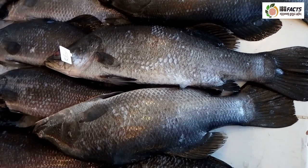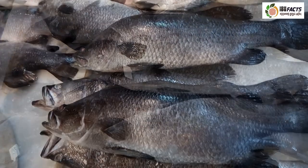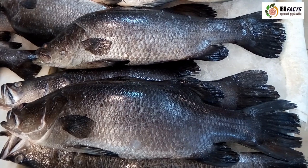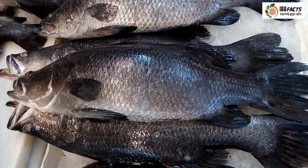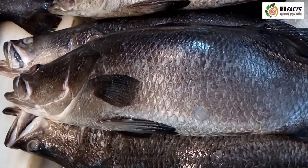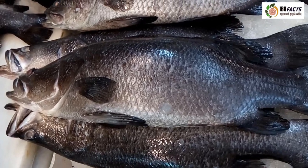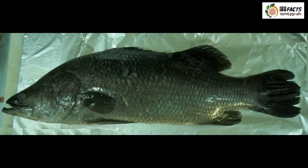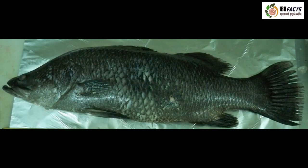This is barramundi. The barramundi or Asian sea bass is a species of catadromous fish in the family Latidae of the order Perciformes. Barramundi inhabit coastal waters, estuaries, lagoons and rivers. This species has an elongated body form with a large, slightly oblique mouth and an upper jaw extending behind the eye. They have large scales which may become darker or lighter depending on their environment. The average length is about 60 to 120 centimeters and the maximum weight is about 60 kilograms. Barramundi have a mild flavor and a white, flaky flesh with varying amounts of body fat.